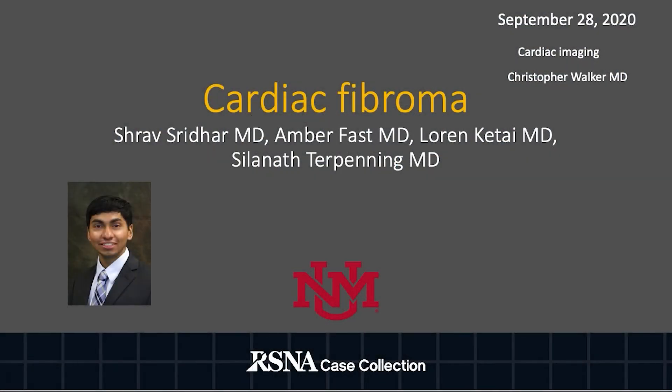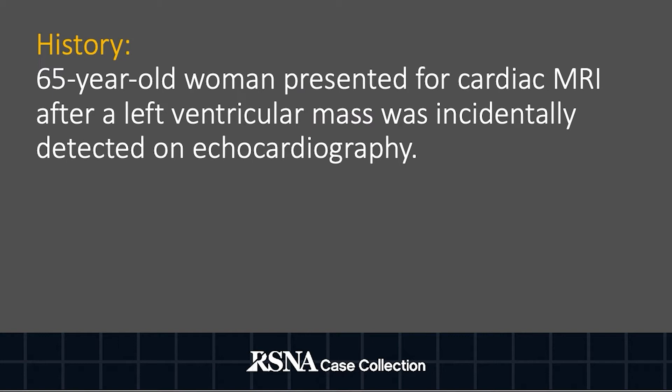Hi, my name is Shrav Shreether and I'm a fourth year resident physician at the University of New Mexico. Today we'll be discussing cardiac fibroma. The patient is a 65-year-old female who presented for cardiac MRI after a left ventricular mass was incidentally discovered on echocardiography.